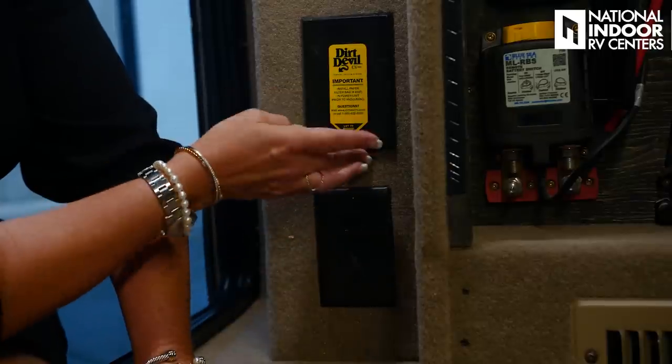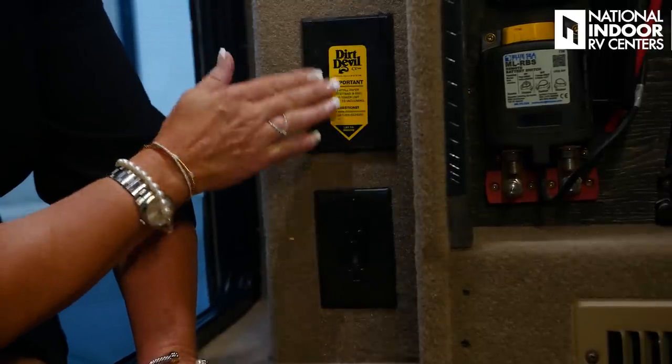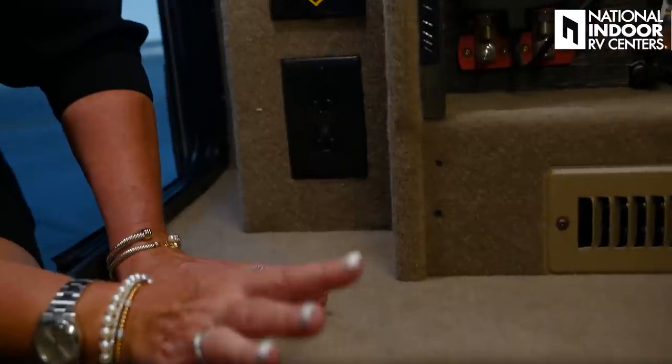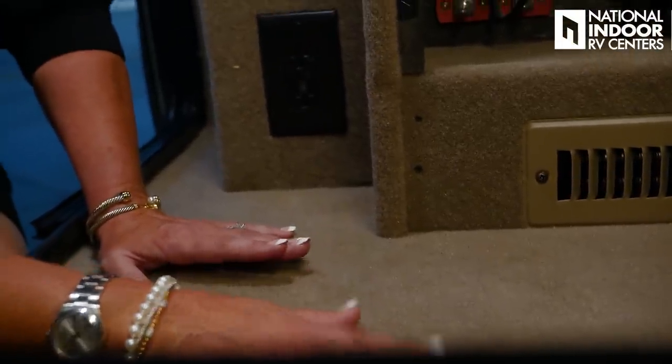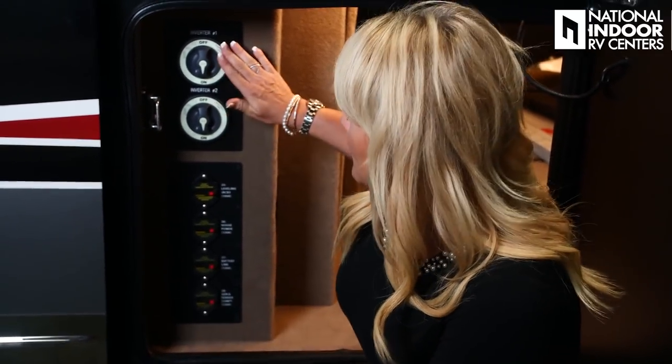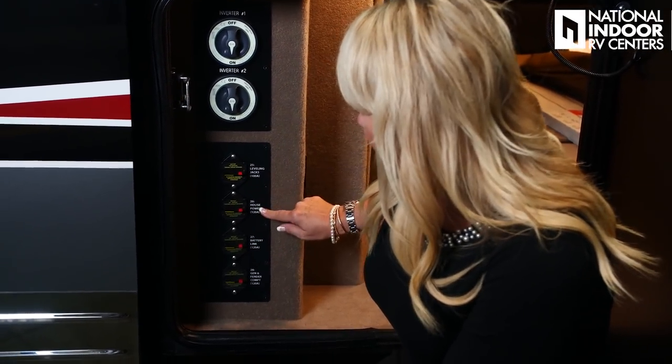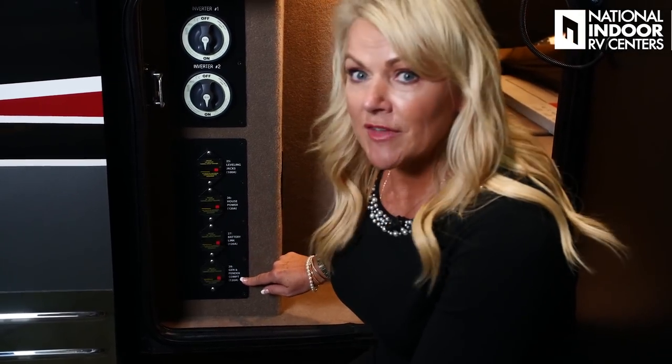Right in between the chassis rails we've got our two 3,000-watt inverters. Integra places them there so they're out of the way and won't overheat. Underneath the panel we have the vent for our heated basement, which is internally controlled and viewable on our Vega Touch display inside the coach. We also have two 110 outlets and the Dirt Devil hookup — you can vacuum out this beautifully carpeted baggage storage area and even pull your car up and vacuum it out. If you're not storing with National Indoor RV Centers where you're hooked up to 50-amp service, make sure you cut off all power to your inverters, house batteries, leveling jacks, battery link, and gen compartment so you don't have any parasitic draw.